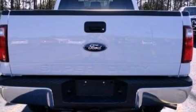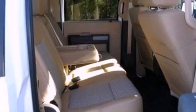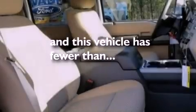Additional features include an anti-lock braking system, side curtain airbags, door reinforcement beams, front and rear reading lights, and this vehicle has fewer than 1,000 miles on the odometer.